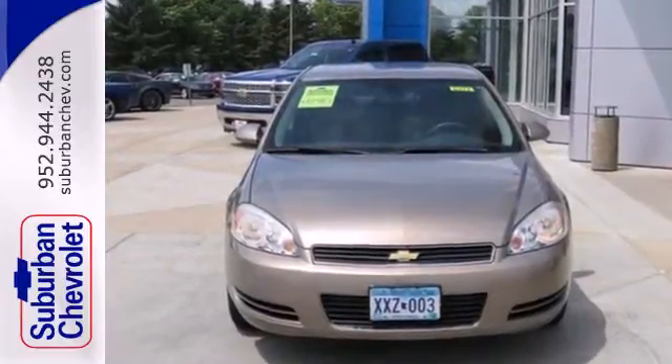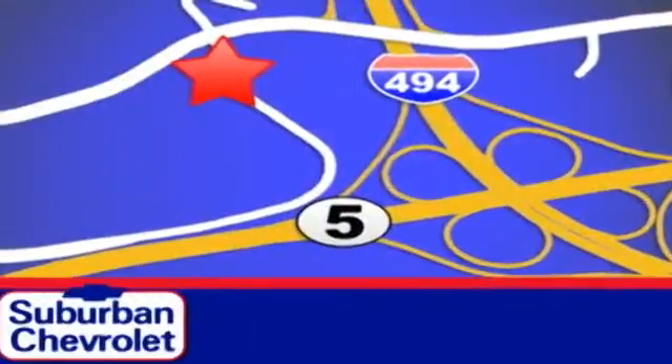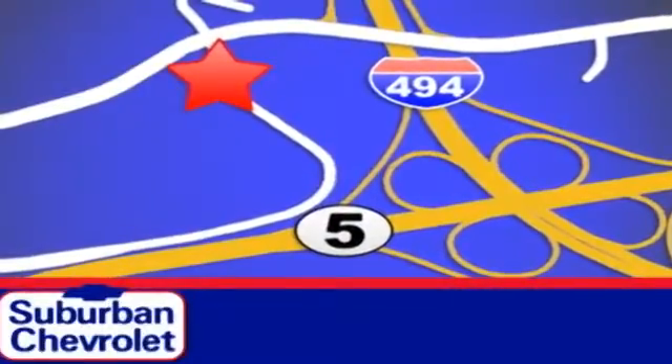Test drive it today. Stop in today for a no-obligation test drive and shop over 16 acres of inventory. We are conveniently located in Eden Prairie at Highway 494 and Highway 5.